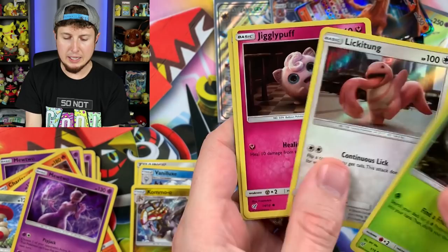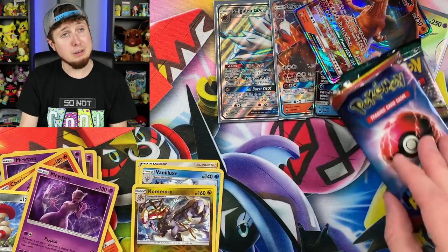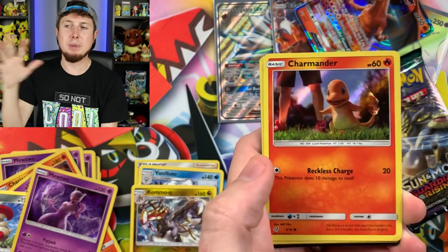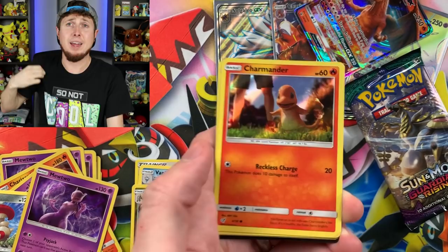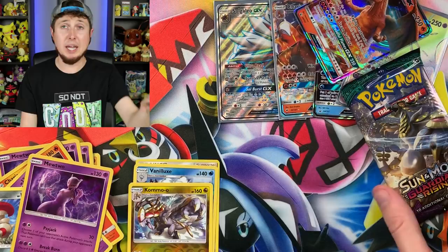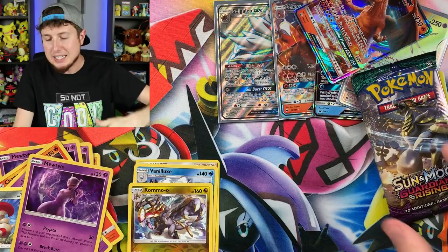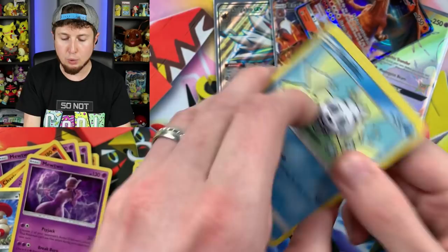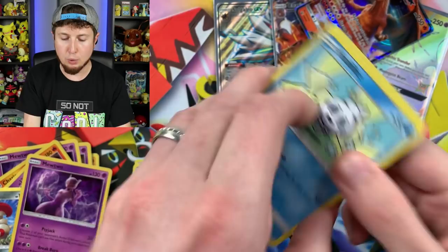We are down to three booster packs left. We get Bulbasaur, Lickitung, Jigglypuff, and Ludicolo. By the way — I'm hashtag So Not Cool because I want to be known as the So Not Cool Pokemon YouTuber. I'm embracing being not cool and being weird — that's why I'm wearing this shirt that says 'So Not Cool.' If you would like to grab a So Not Cool t-shirt and embrace being so not cool as well, there's a link in the video description below to my Teespring store. I literally love this design so much.